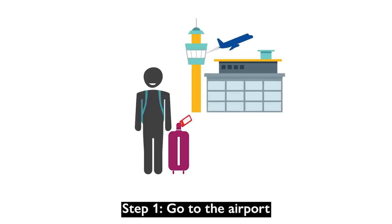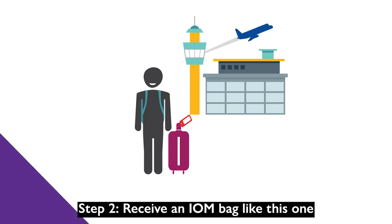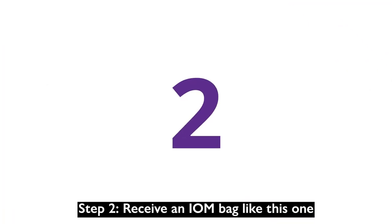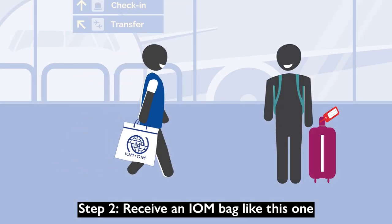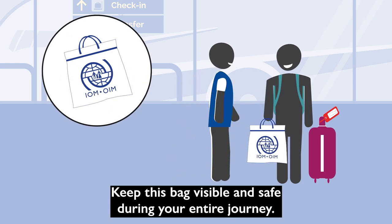Step 1: Go to the airport. Step 2: Receive an IOM bag like this one. Keep this bag visible and safe during your entire journey.